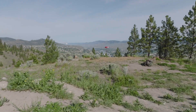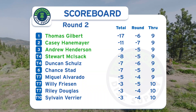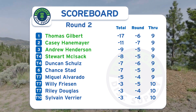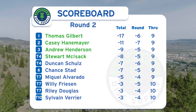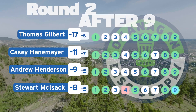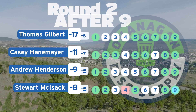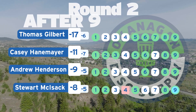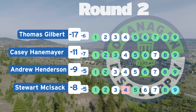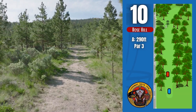We saw a great battle. Casey Hannemeyer is currently leading the group with his seven down. Chasing him by one is Thomas Gilbert, but leading him by six in the tournament. It is a tight race behind Casey with Andrew, Stu, and Duncan tight on his heels. Stu carded the eagle on hole nine to get him back into the mix with Andrew. We'll see if he can take advantage of that on the back nine.